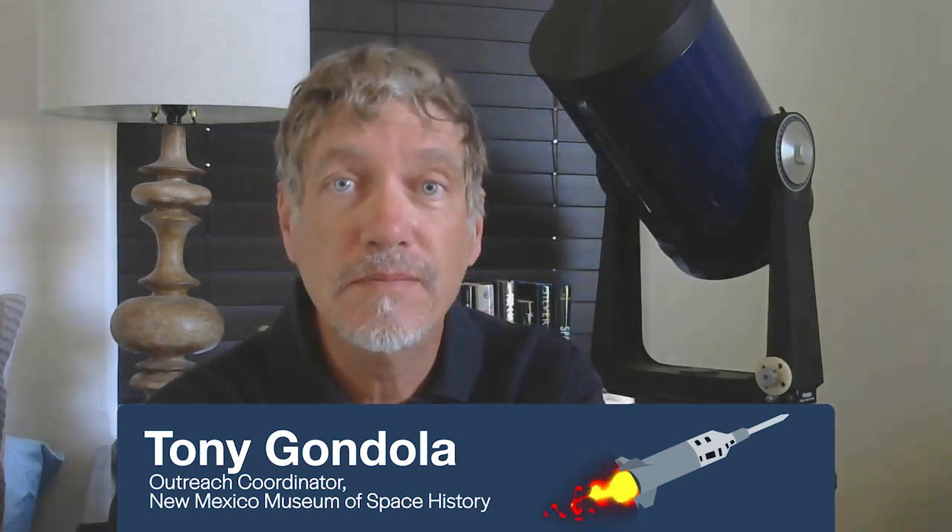Hi, I'm Tony Gondola from the New Mexico Museum of Space History in Alamogordo, welcoming you to the next edition of Stories from Space. Enjoy!